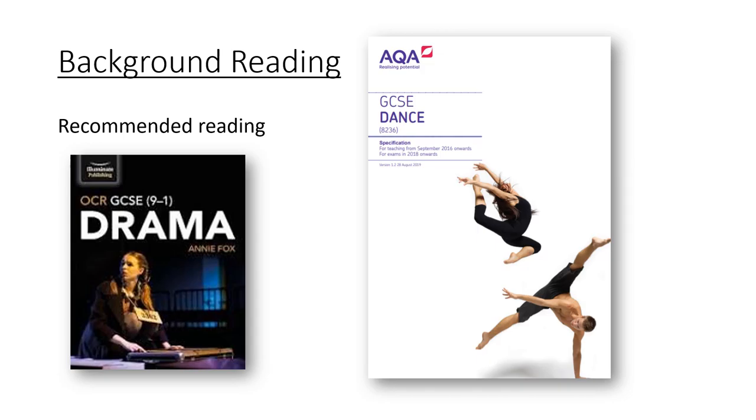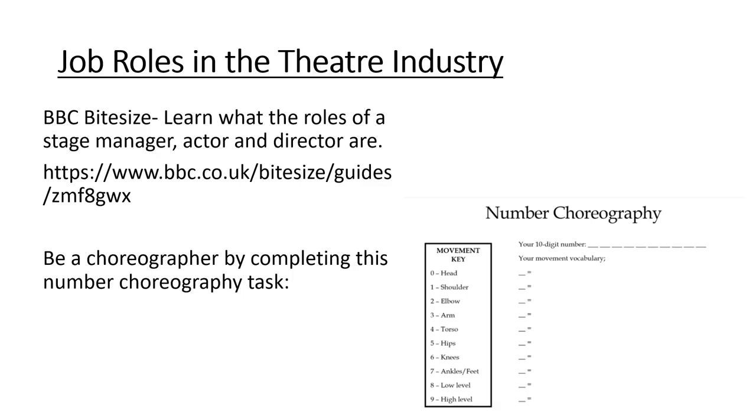If you fancy undertaking some background reading for drama, you could invest in the OCR GCSE 9 to 1 drama book that runs alongside the drama specification we offer here at Heston Community School. Likewise, you could also do some investigating about AQA GCSE dance, as some of those elements are covered at key stage 3.